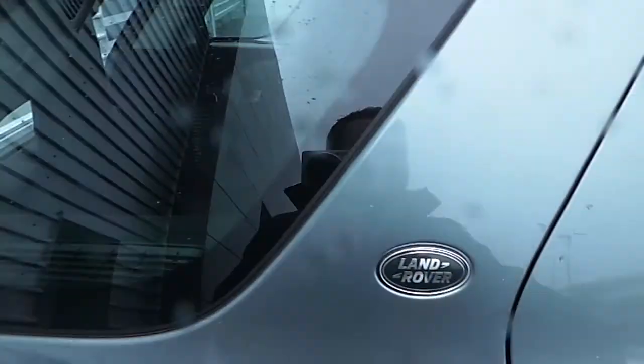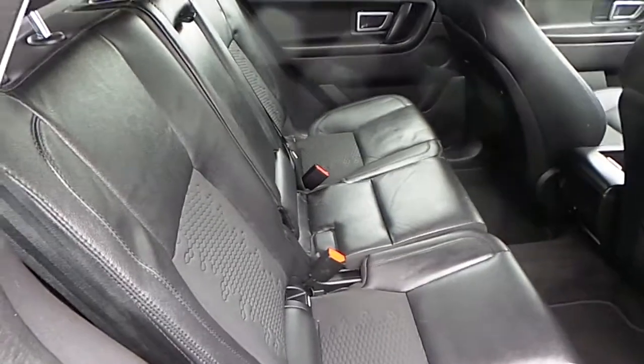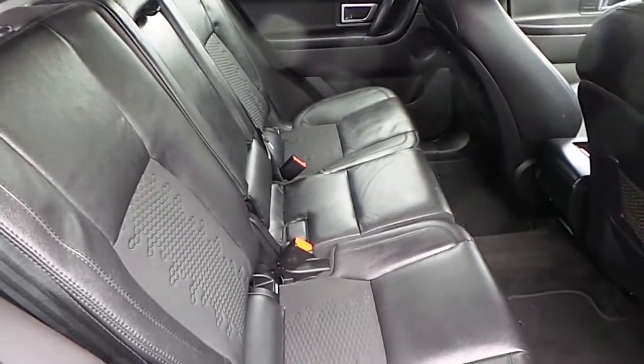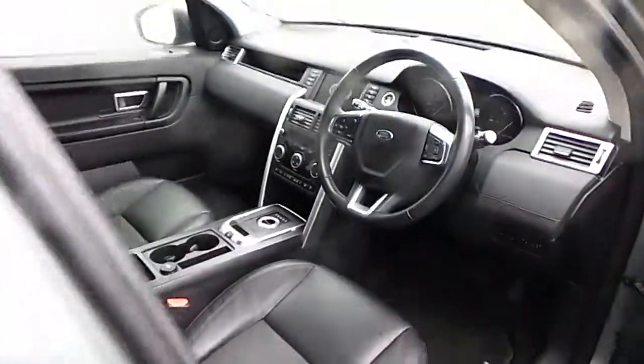This Discovery Sport has a trim level upgrade which gives it partial leather and cloth ebony upholstery, with floor mats right around the vehicle, and a stainless steel inlet around the centre console.